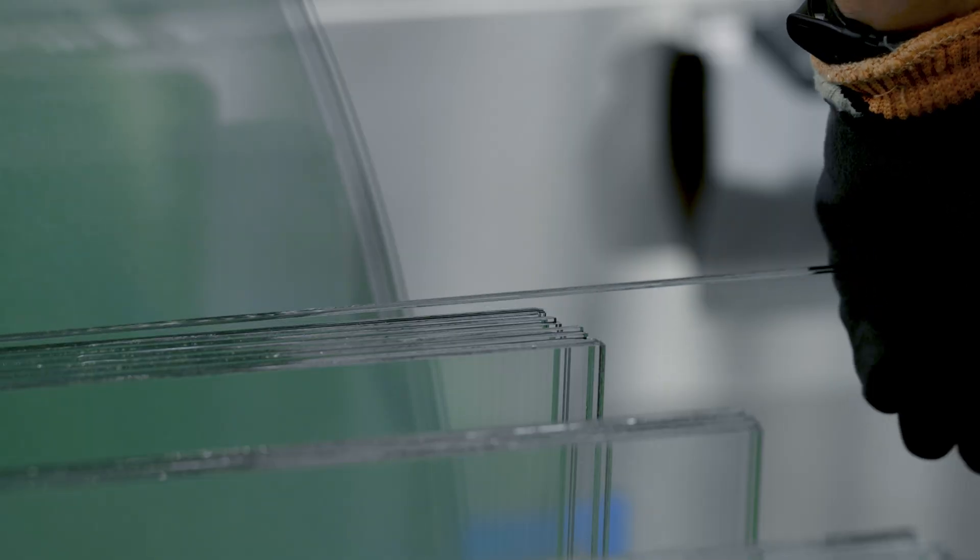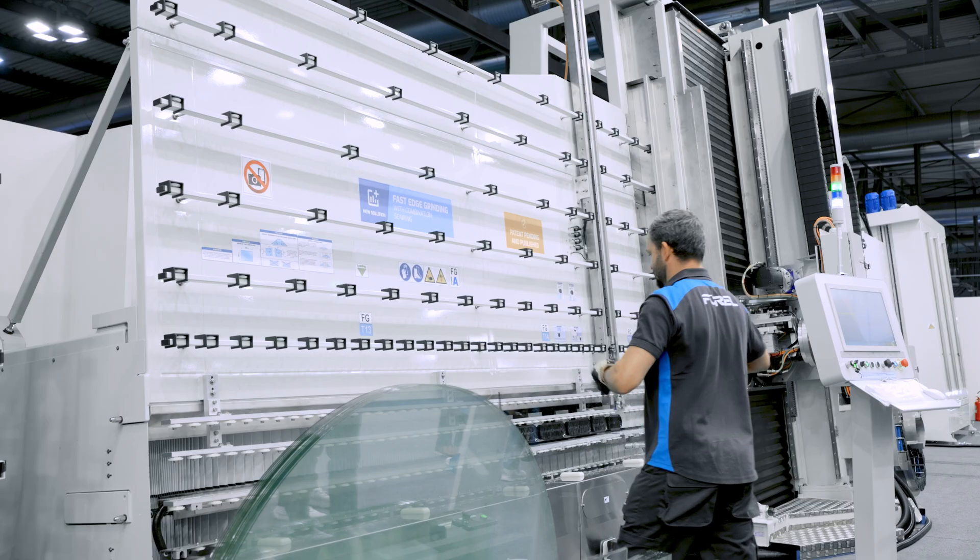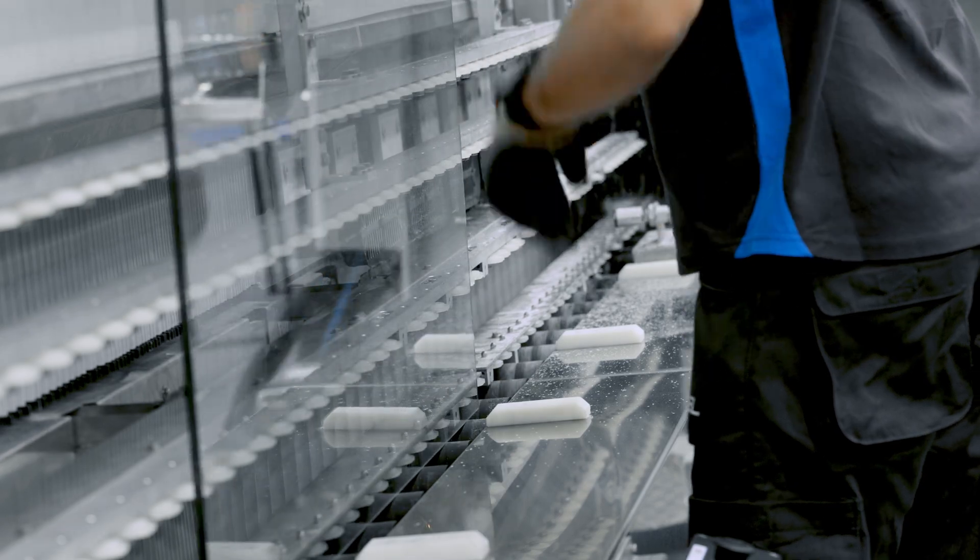We recognize the gap between our high-speed seaming model EG and our precision flat edge grinding model EM, and the requirement to provide a new proposition to close the gap.